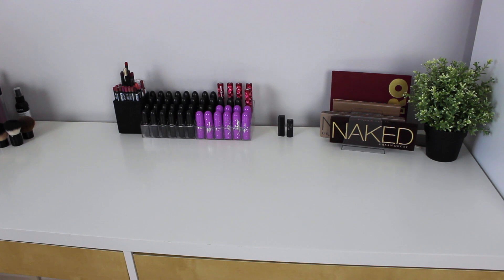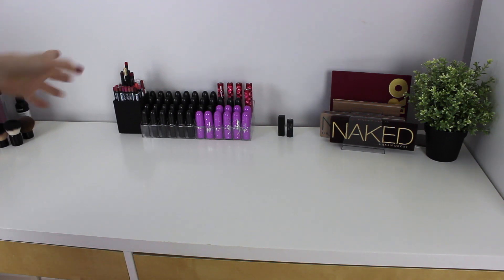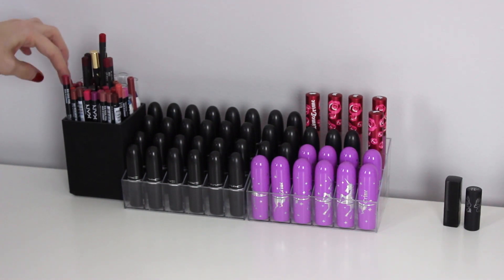Now the fun stuff — my desk. I have most of my everyday makeup here and a lot of lipsticks. On top I have some lip liners — my NYX ones, some MAC ones, some Milani, Jordana.